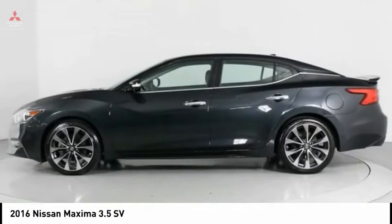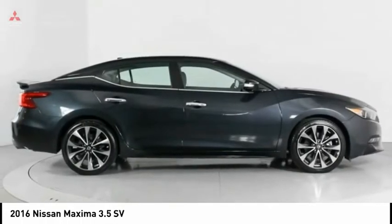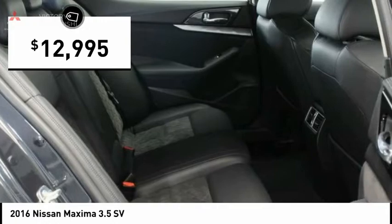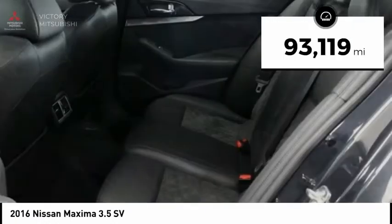Advanced technologies such as Nissan Intelligent Key and Push Button Ignition offer convenience and control, and is priced below $15,000. This vehicle has less than 95,000 miles.